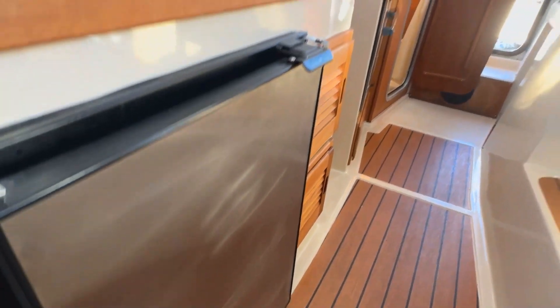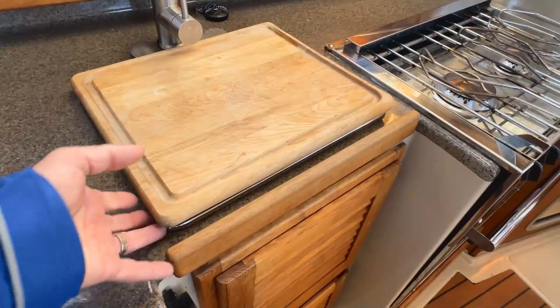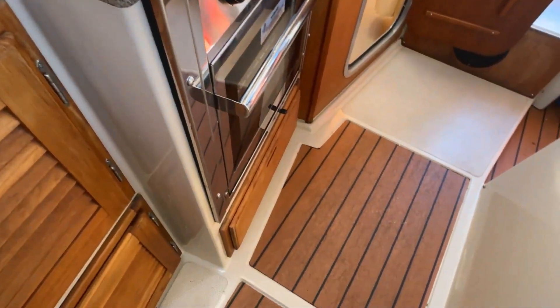There's a fridge under the helm seat and a microwave across from that. Into the galley itself, you've got a stainless steel sink with a cover for additional counter space, and a propane stove with oven.